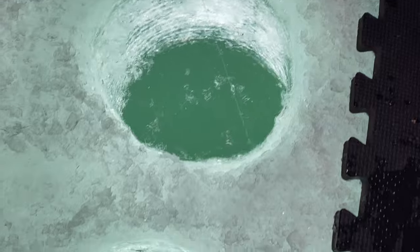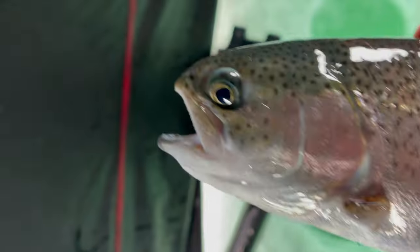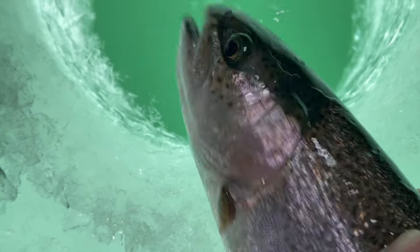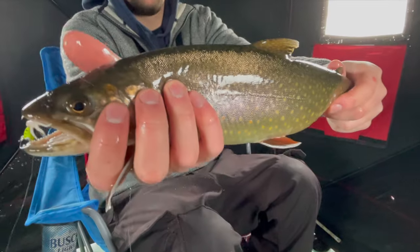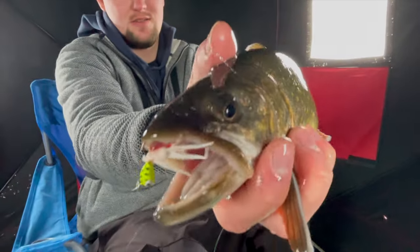Looks like a rainbow - they're big. Healthy rainbow. This is what I've been using the whole time: Mackey and Tungsten. Nice splake - splake as always.